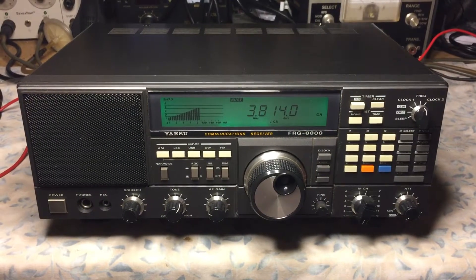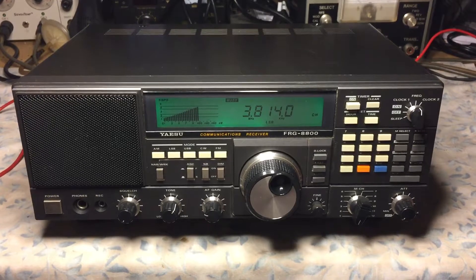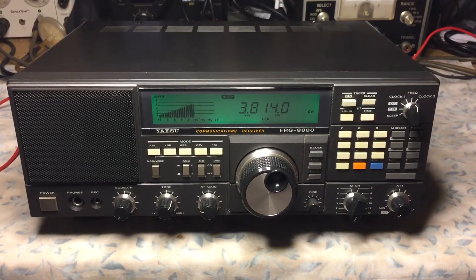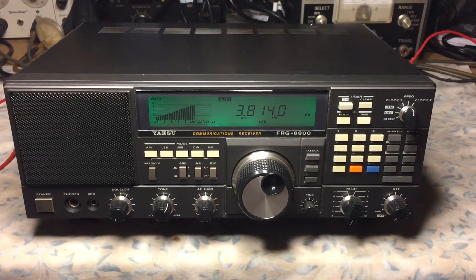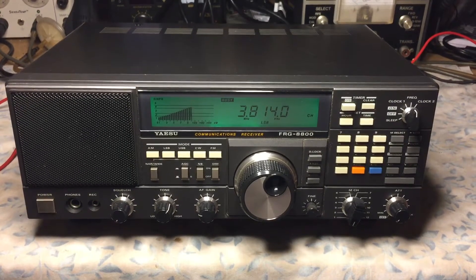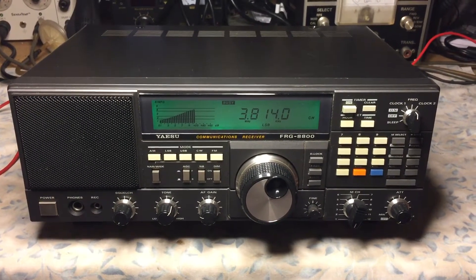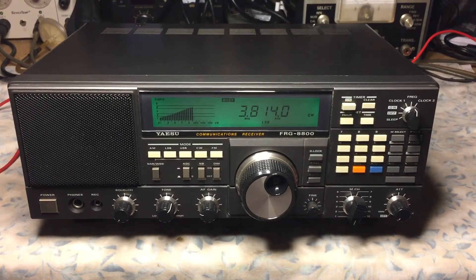Here is the Yaesu FRG-8800 receiver. This is N2LEM for another test video clip. This particular receiver was purchased used locally from a local shortwave enthusiast.